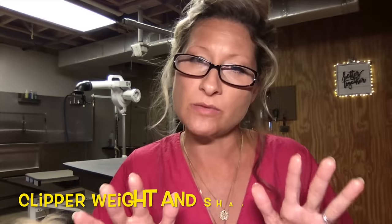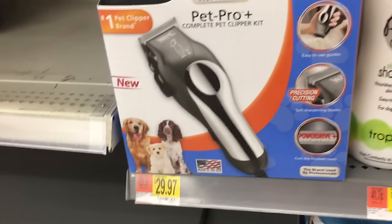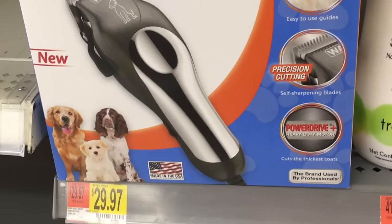Does the weight and the shape of the clipper matter? You bet it does. I've used many makes and models of clippers over the years. A heavy or oddly shaped clipper will definitely affect your ability to properly groom your pet. A clipper too heavy will tire your hands or your wrists. If it's oddly shaped, it can prove hard to maneuver and uncomfortable to use. Clippers can be annoying to your pet also — too much vibration can cause your pet to fear the clipper. It's important to choose a clipper that has a soft vibration level and minimal noise.